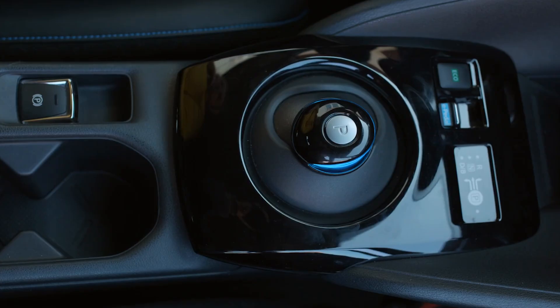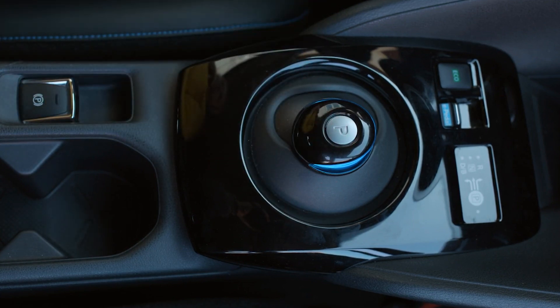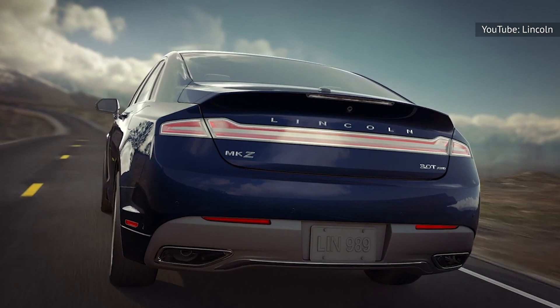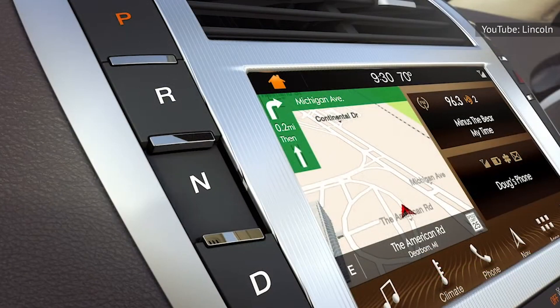Newer models, particularly those with button shifters, also have software fail-safes to prevent exactly this sort of thing from happening. Another vlogger tested it in a Lincoln MKZ and found that the car automatically shifted to neutral when he pressed the park button.